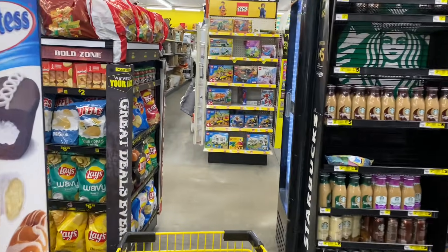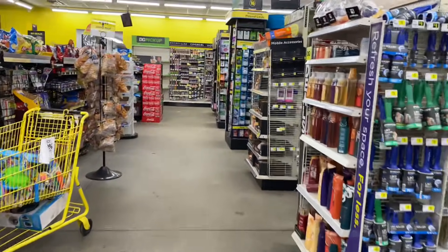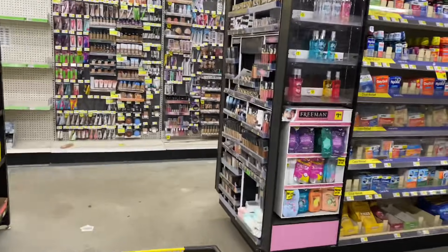Hey guys, welcome back to my channel and welcome back to another Dollar General and Family Dollar in-store video. First we are at Dollar General, and I plan on doing just one transaction at each store.